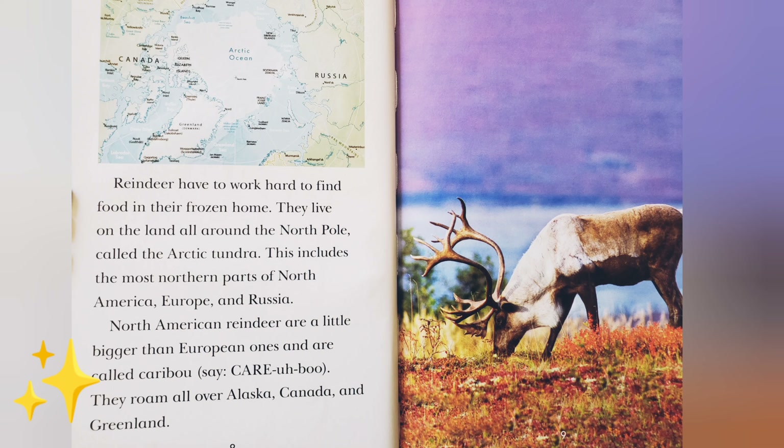Say car-a-boo. They roam all over Alaska, Canada, and Greenland.